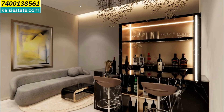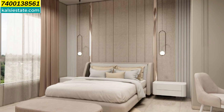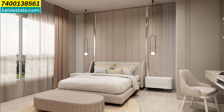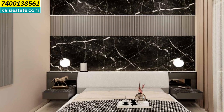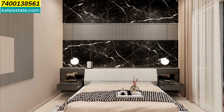The bedrooms are also large in size. On the right side of the bedroom you can create a co-working space or a study table area. There is one more image of the bedroom where you can see French-cut windows and a large balcony on the outside.